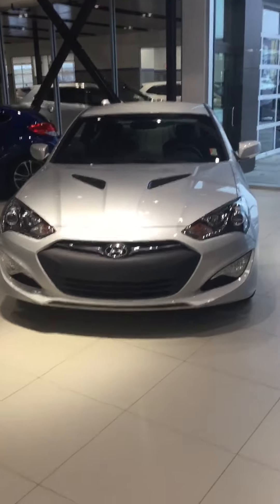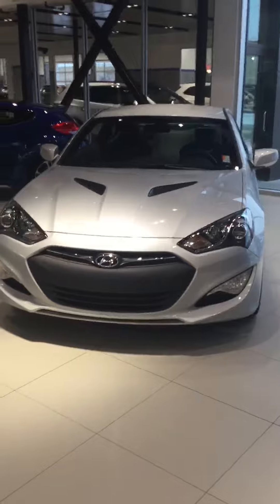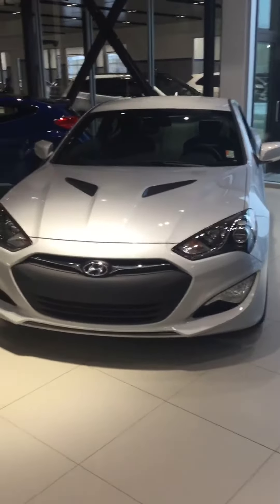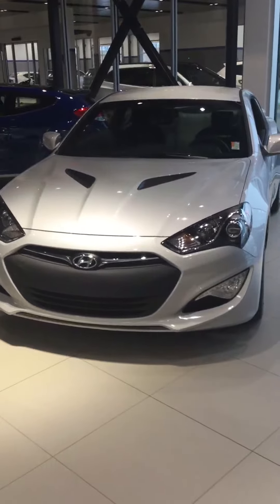Good afternoon Peter, it's Adam here from River City Hyundai. I just want to thank you for your inquiry on our 2016 Genesis Coupe R-Spec. I'm just going to do a quick walk around here for you.